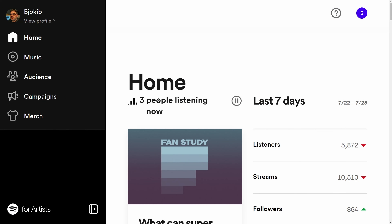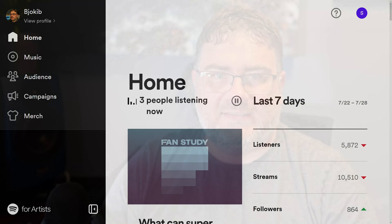My Spotify profile is like an investment portfolio — I'm not focused on getting as many streams as possible in the first week. While it's nice to see the statistics, the most important thing for me is the long-term growth of my Spotify profile. And my bad-performing tracks still get listeners, saves, and streams.